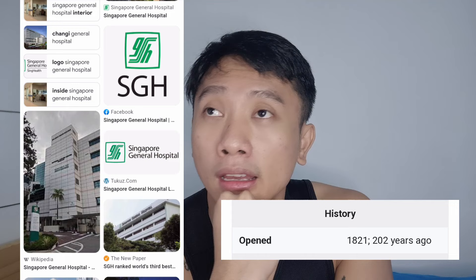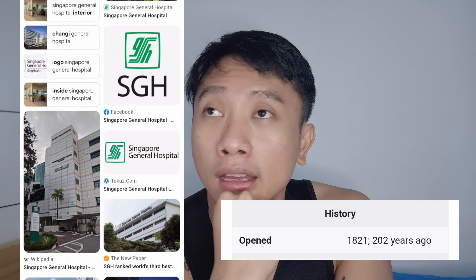Moving toward the center, there is Singapore General Hospital, or SGH. SGH is quite famous — I always hear people comparing hospitals and saying SGH is better. SGH is under SingHealth, and the nearest MRT is Outram. The rental in that area is quite expensive because it's in the city. The standard of SGH is quite high, though all hospitals in Singapore have high standards.